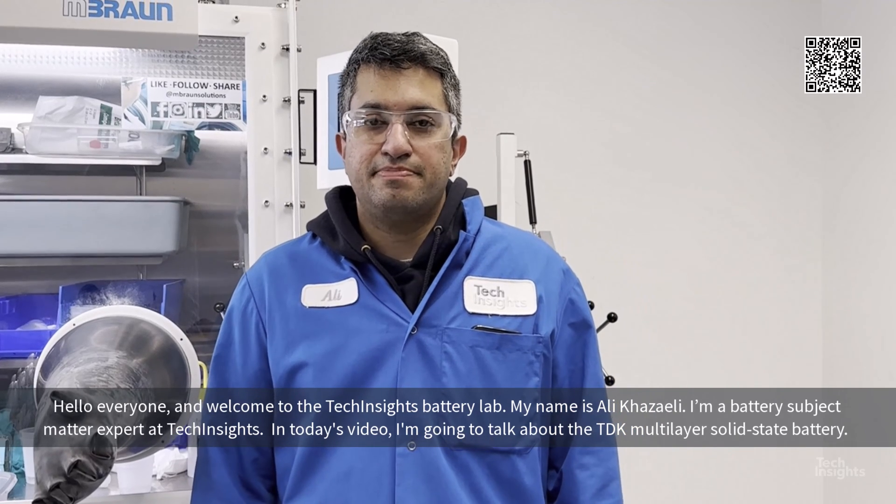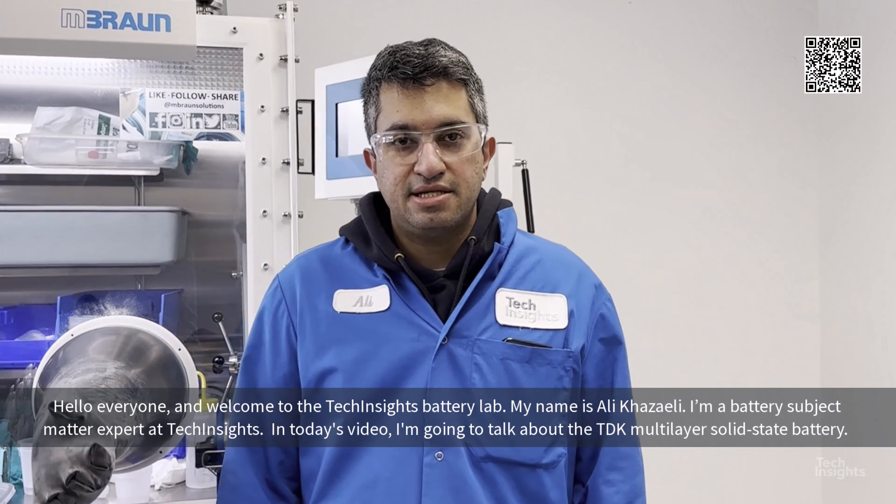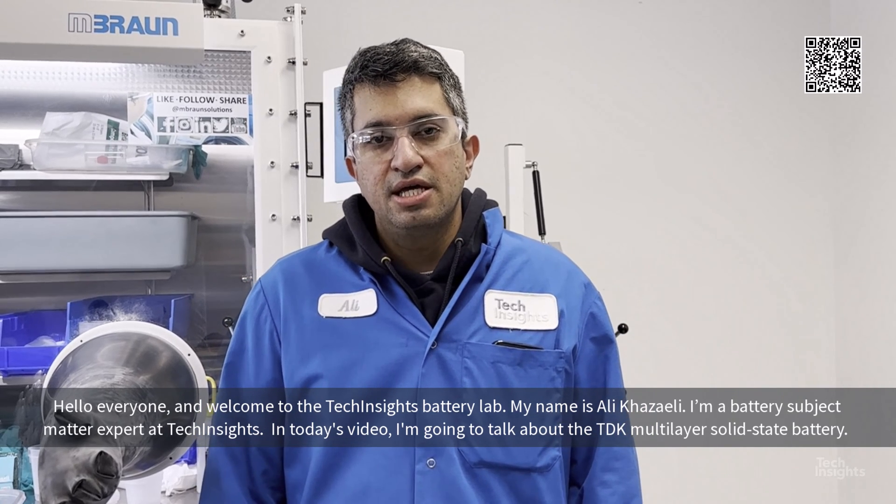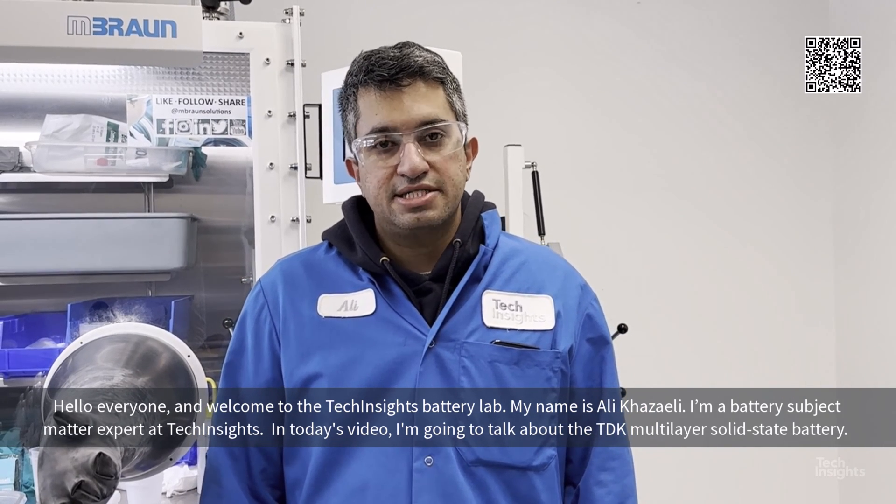Hello everyone, welcome to TechInsight Battery Lab. My name is Ali Khazreli, I'm a battery subject matter expert at TechInsight. In today's video, I'm going to talk about the TDK multi-layer solid-state battery.